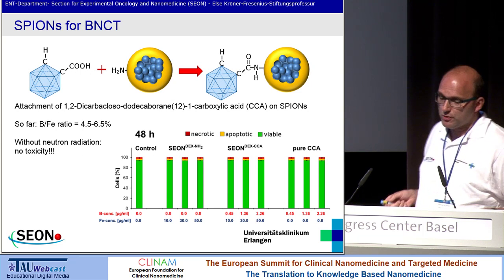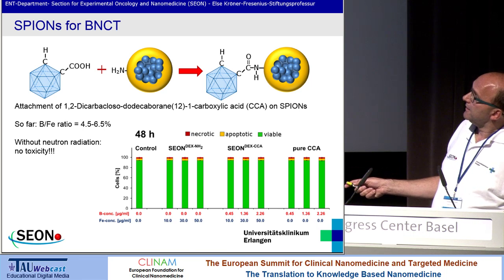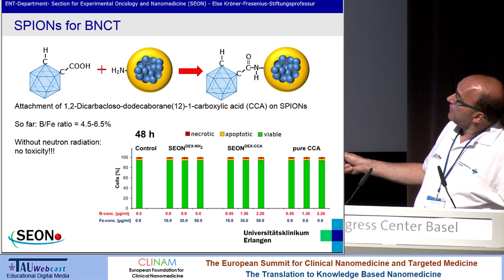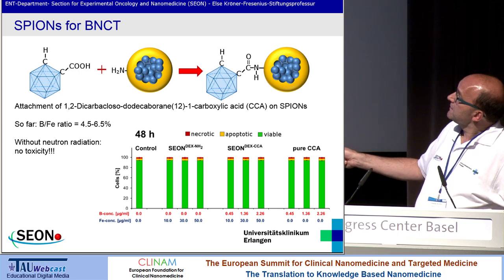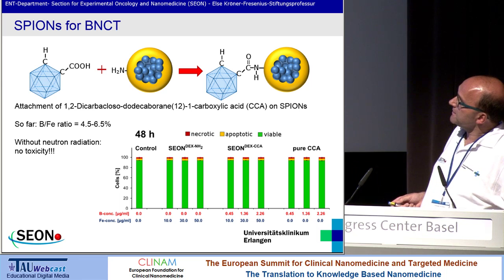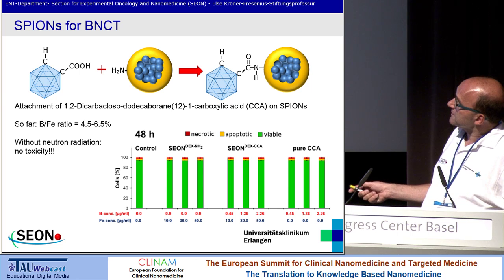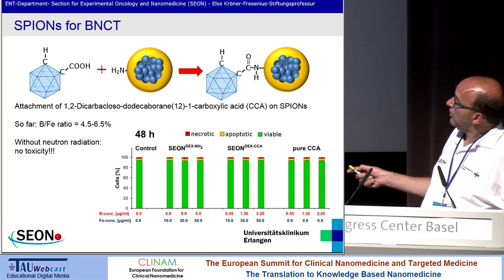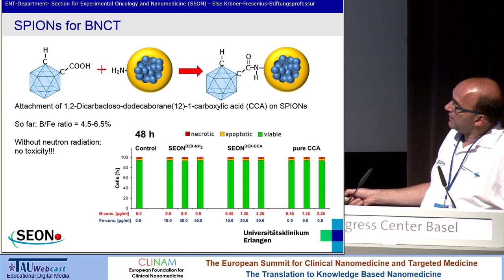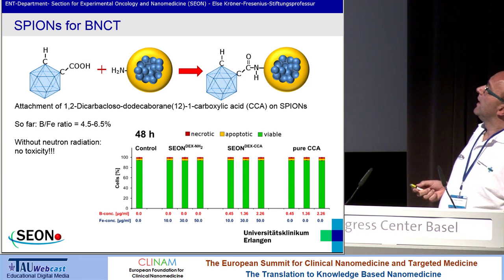As mentioned before, we have a unit to synthesize these particles. We have now started to synthesize iron oxide particles bound to boron. You see here the iron oxide particles with an albumin layer, and we connected boron to these newly synthesized particles. What we could see is that if you apply the particles with boron, or the pure boron, there is no toxicity without radiation — meaning the particles themselves are not toxic to the cells we applied them to.